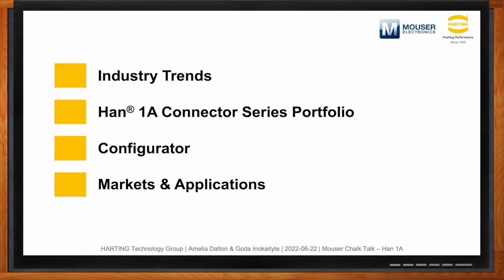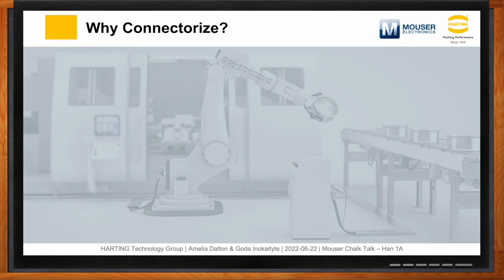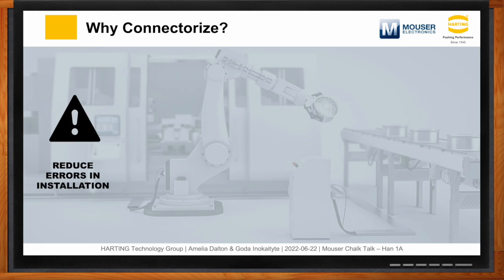So we'll be talking about the Han 1A connectors today, but before we dig into the details, what kind of advantages do connectors bring to the table overall? At the end of the day, we're really looking at how we can provide cost savings and user satisfaction to end users. One of the ways that connectors provide advantages is with a reduction in error during installation. A lot of industrial equipment is quite large, made up of different subsystems that need to be assembled on site. Having a connectorized system is a plug-and-play way to reduce errors in that initial installation.